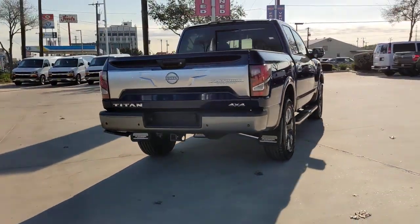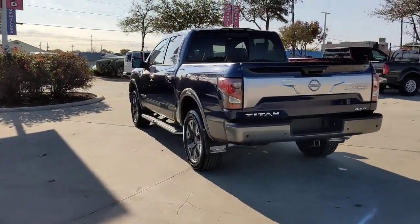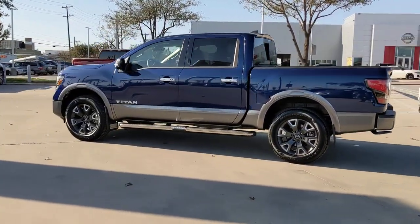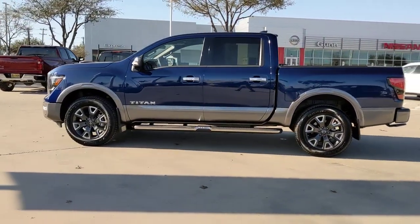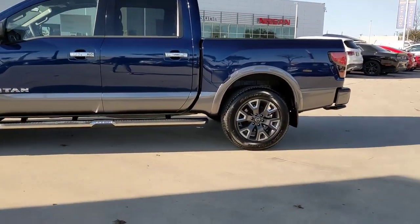These are just some of the great options this vehicle comes with: keyless entry, four-wheel drive, heated mirrors, lane-keeping assist, adaptive cruise control, keyless start, satellite radio, backup camera, steering wheel audio controls, and blind spot monitor.